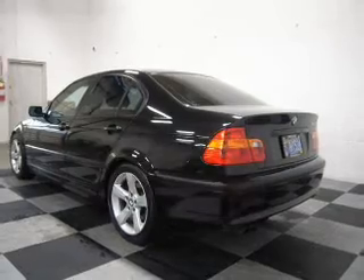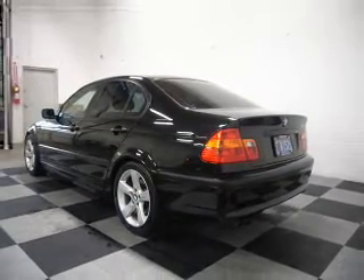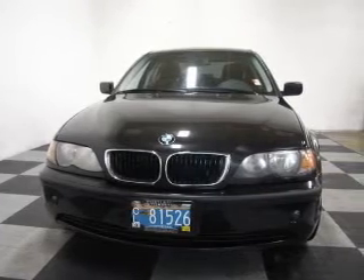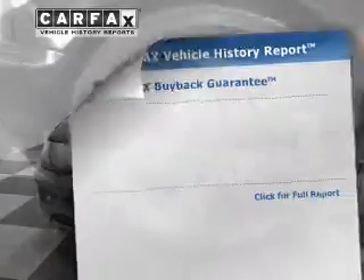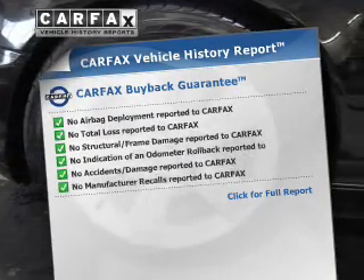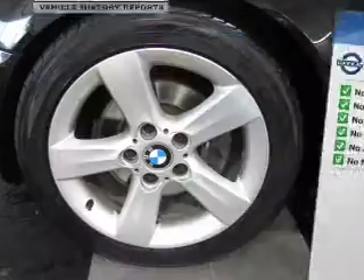The powertrain includes rear-wheel drive with a solid six-cylinder engine that responds smoothly to its five-speed automatic transmission. You will appreciate the safety feature of anti-lock brakes. An included Carfax Vehicle History Report allows you to purchase with confidence and the knowledge that your buy was a smart choice.